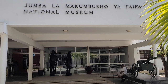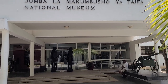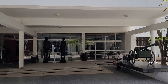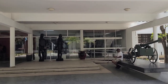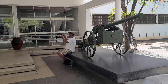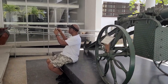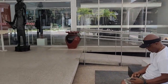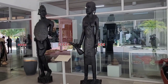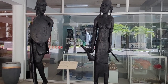Greetings family, Bomani Taimba here. We're at the National Museum of Tanzania in Dar es Salaam — their biggest museum in the country. We're going to be starting a nice walking tour throughout this museum. It's a big museum with a lot of information, and these are the two beautiful Maasai statues right here before you get into the entrance.